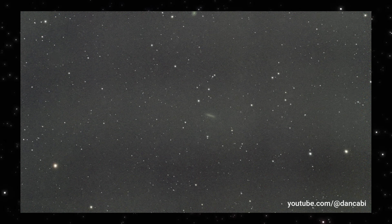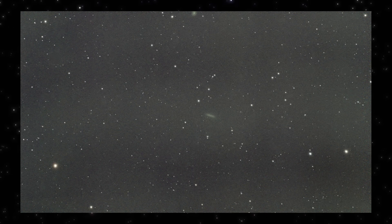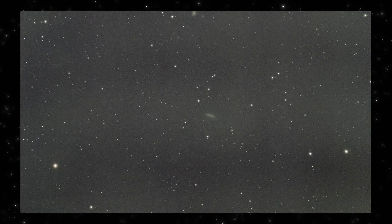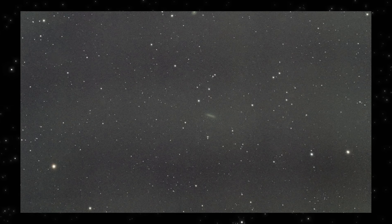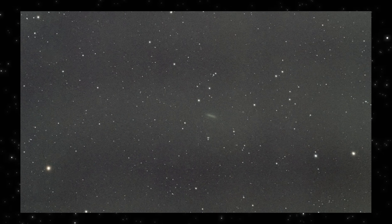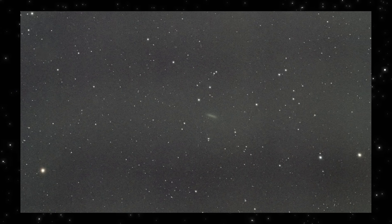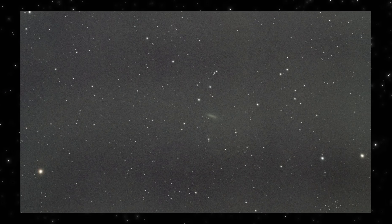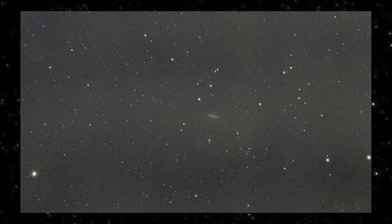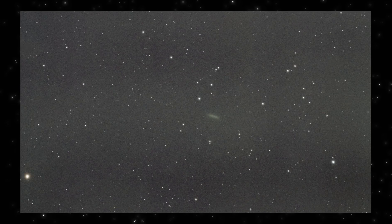Now look closely at this frame. At first glance, it almost looks underwhelming — a faint streak barely standing out from the background stars. But that's exactly why this image matters. What you're seeing here is not a sudden flare or an explosive outburst. It's a directional structure, elongated, coherent, and consistent with the object's motion and illumination geometry. The brightness drops off smoothly. There's no fragmentation, no secondary core, no chaotic spray of material. Instead, the emission stays aligned even as the signal weakens.